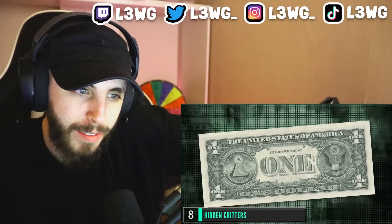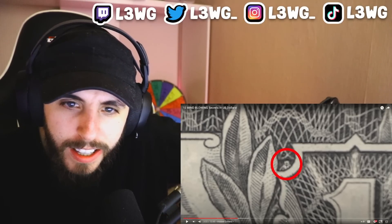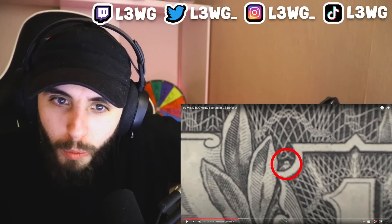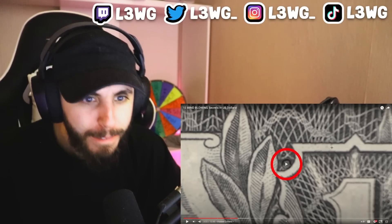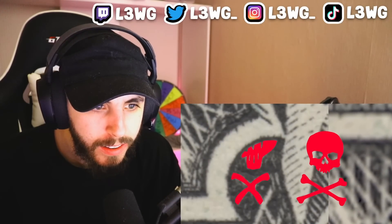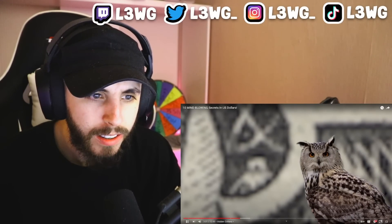Number 8: hidden critters. This curious aspect of the one dollar bill isn't as easy to debunk as some theories. If you look extremely closely — magnifying glass close — outside of the top left part of the ornate border surrounding the number one on the right side of the bill, you'll see an odd-looking figure. Some say the image is of a skull, some say it's a spider, but the most common identification is a bird — most people think it's an owl.